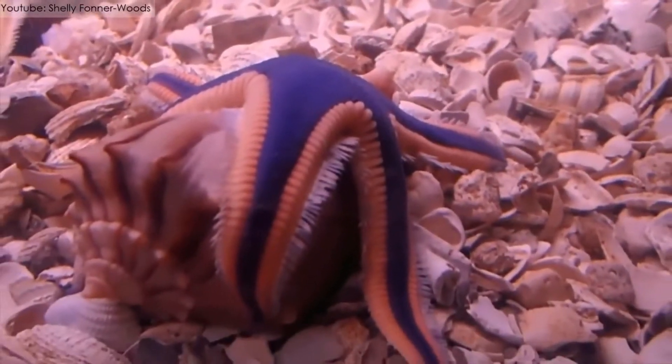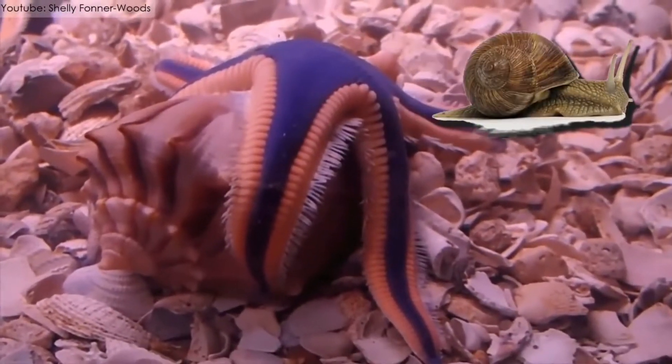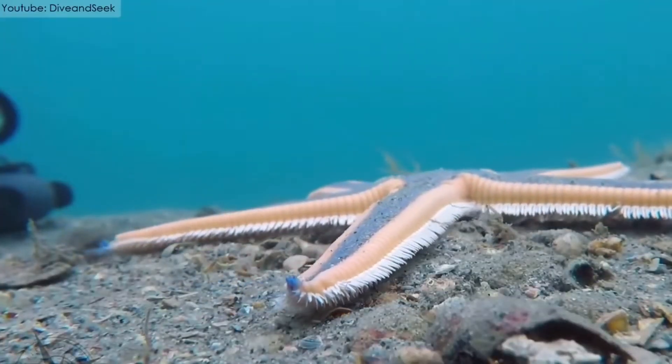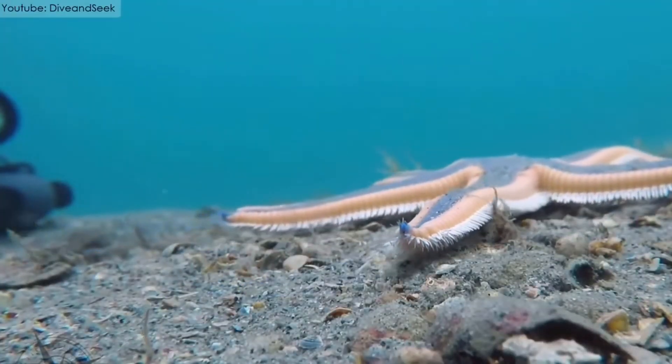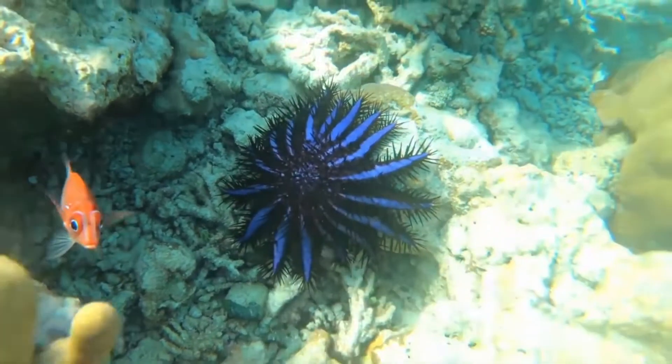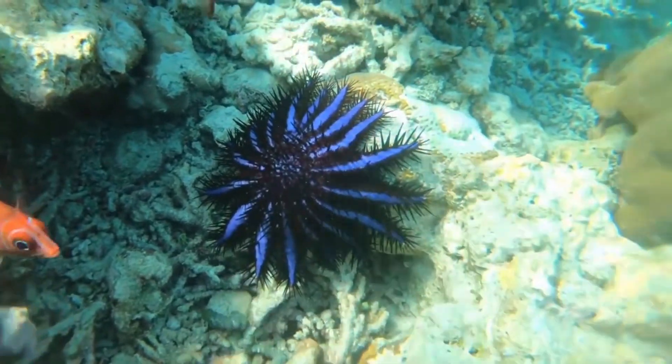The Royal Starfish is a carnivore by nature and eats mollusks. It captures them with its arms and then puts them into its mouth cavity. Unlike other starfish, the Royal Starfish does not chew its food; rather it swallows it whole.